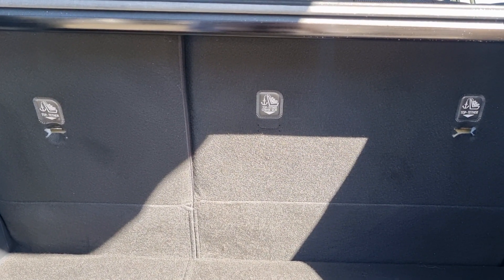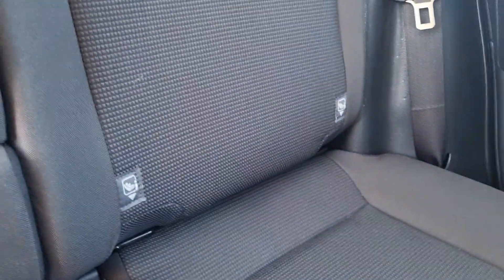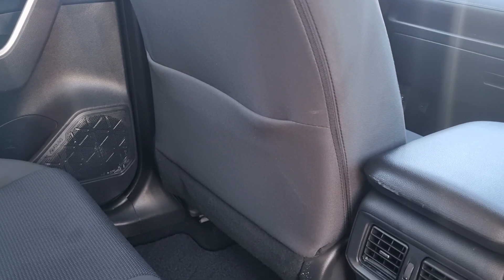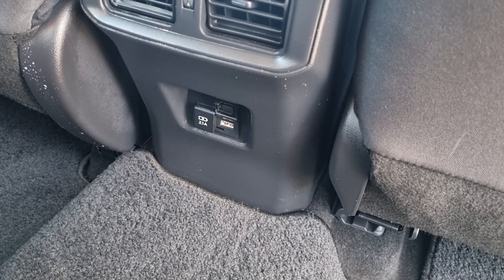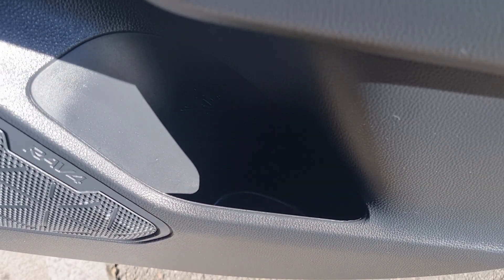There are three child anchor points as well as two ISOFIX points on the outer rear seats. Fold-down rear armrests with cup holders, a seat pocket on the rear passenger seat, air conditioning vents for rear passengers, and dual USB slots down the bottom.